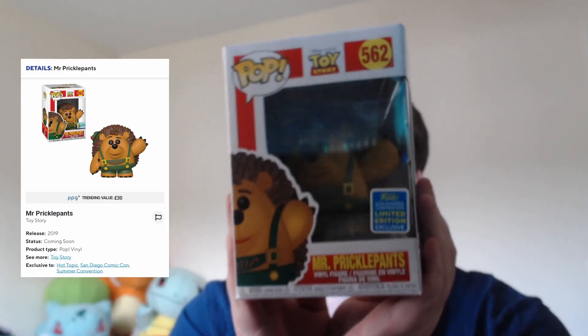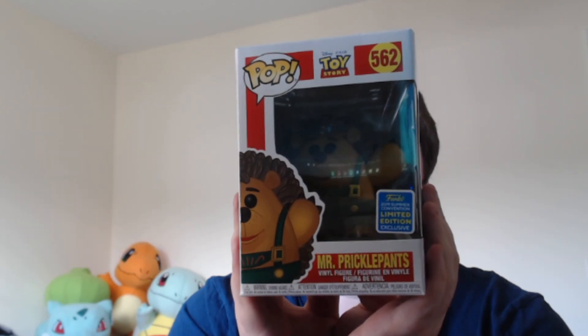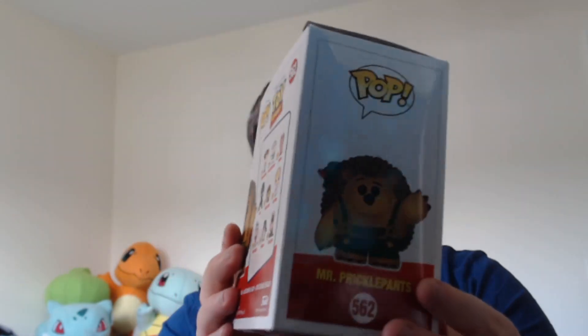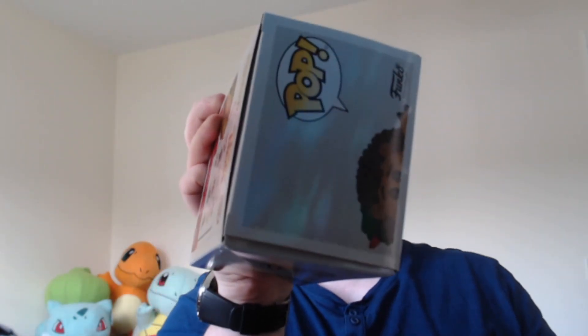First up, we have Mr. Pricklepants from Toy Story. This is the shared sticker exclusive from San Diego Comic Con. You can kind of see the box is a little bit bashed on the side — it's just out of shape. You can see that it's been bashed, which isn't ideal. But I'm not the biggest person that worries about these.